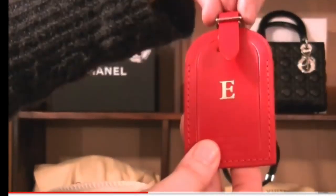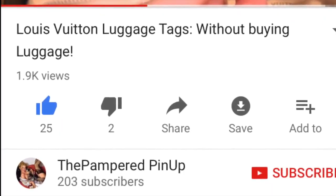The second reason I wanted to pop into that store was because a lovely YouTuber, The Pampered Pinup, posted a video on YouTube — I'll link it below — called 'Louis Vuitton Luggage Tags Without Buying Luggage.' When I saw that video I was so excited, because my sales associates were going to order tags for me but seemed a little apprehensive. So when I saw The Pampered Pinup's video I was so relieved, and I knew I had to go to the Fifth Avenue store to experience what she talked about. Thank you so much for your video.